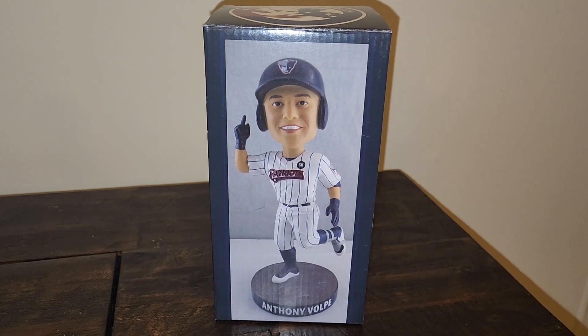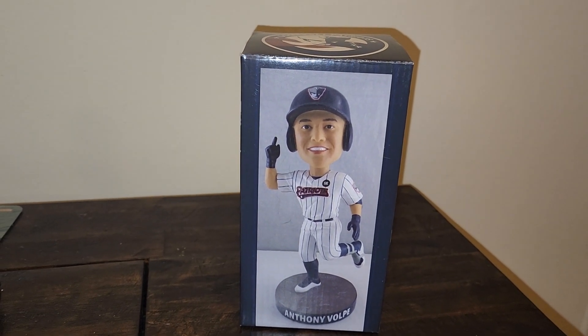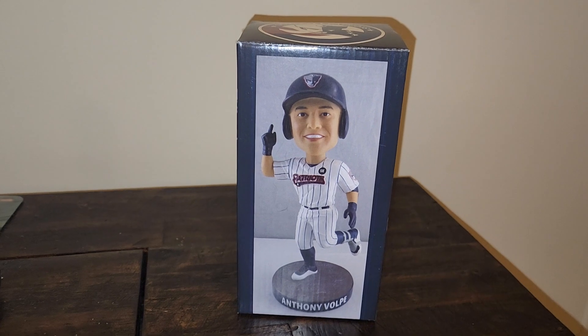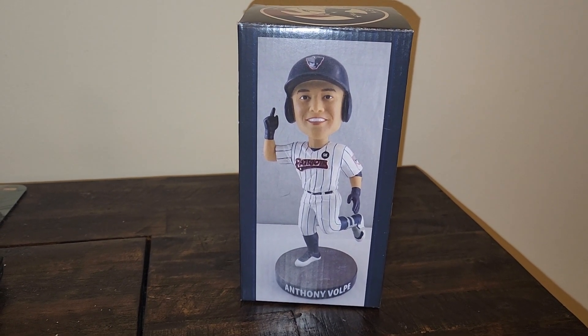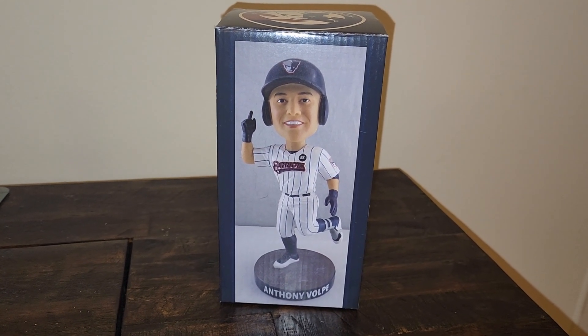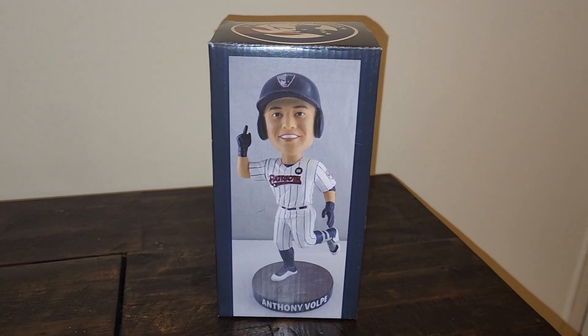Hopefully at some point I'll have a nice collection again like I did a year ago. But today I'm going to show off the retail Somerset Patriots Anthony Volpe bobblehead. Earlier in the year, the Somerset Patriots gave away an Anthony Volpe bobblehead that everybody went out of their minds for, and from what I heard the lines were really, really long — extremely long.